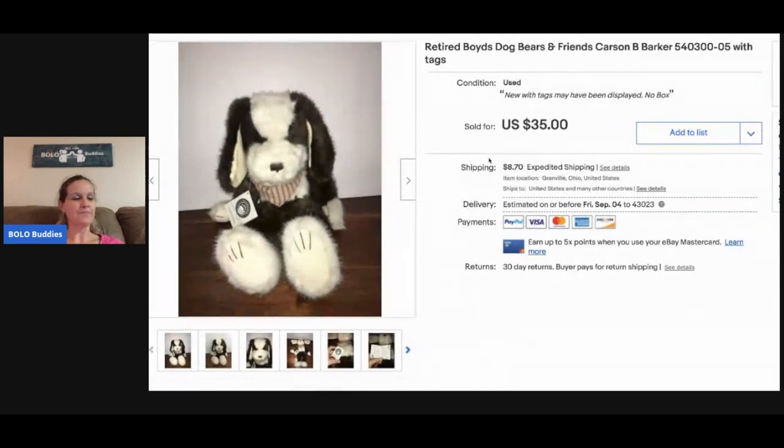This Boyd's Bear was a long tail item — I'd had him a while but I had him priced higher because he is just so cute, and I was willing to wait for the right buyer. I think he has like beans in him — some of them do.